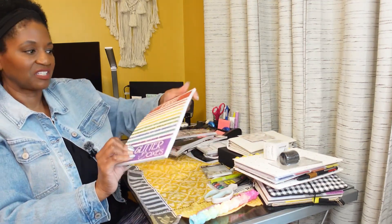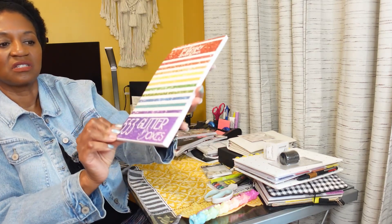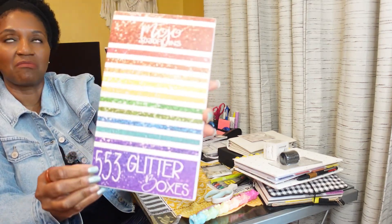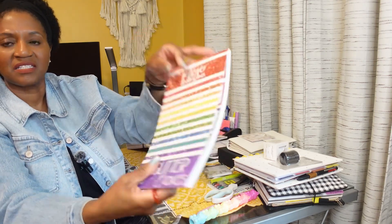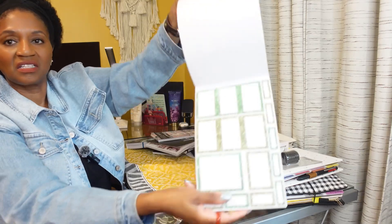My battery is about to die so I'm trying to hurry. I also ordered these glitter boxes from Mojo Plans, and they kind of look like this.